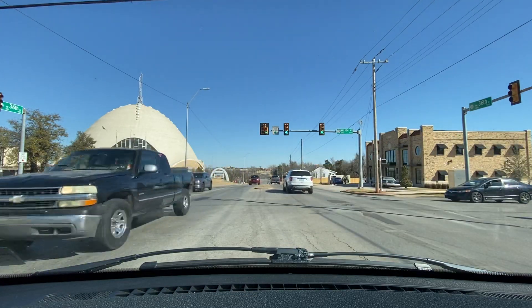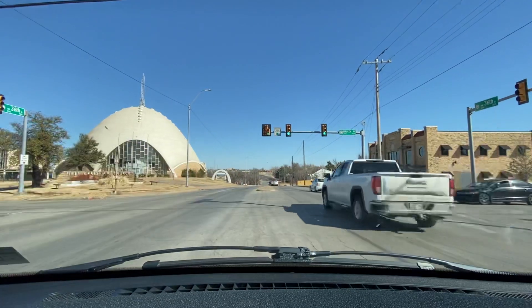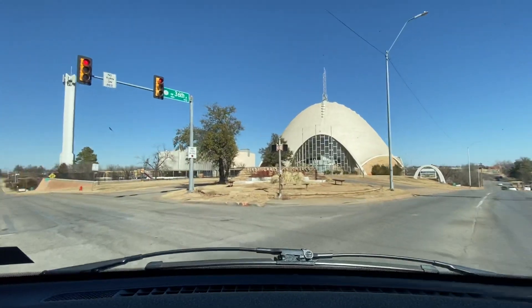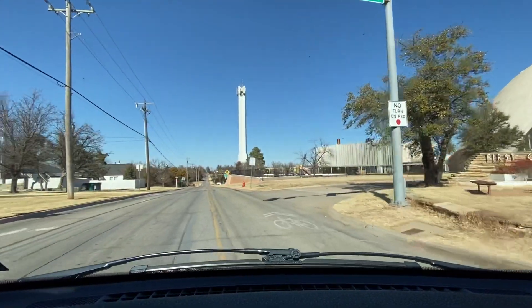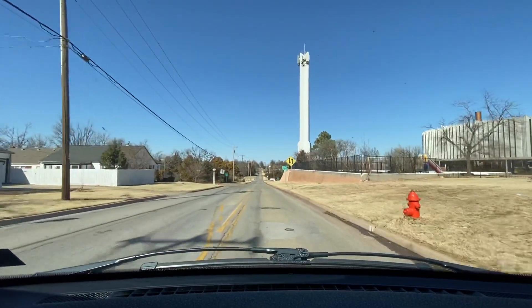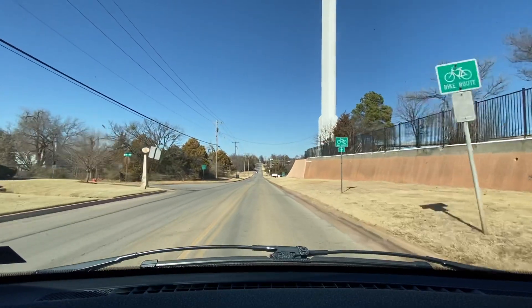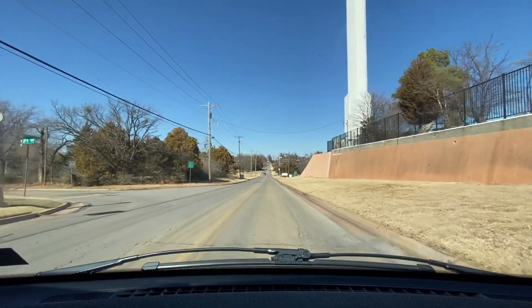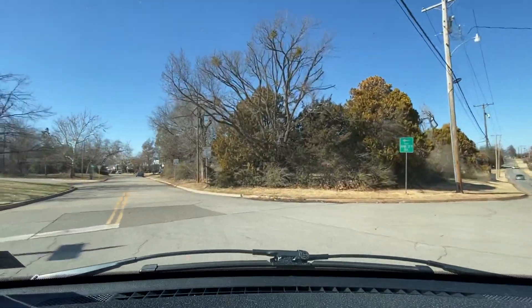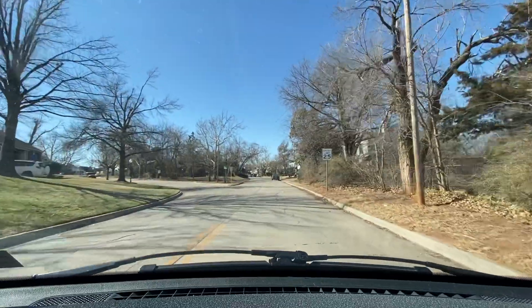Across the street on my left-hand side, the egg-shaped structure is the First Christian Church. We're going to make this left-hand turn on Walker Ave. There was a sign on my left-hand side that introduced you to the neighborhood — Crown Heights. We're going to enter the Crown Heights neighborhood right now on my left-hand side. We're at the intersection of Walker Ave and 36th Terrace, 500 block of 36th Terrace, 3,700 block of Walker Ave.